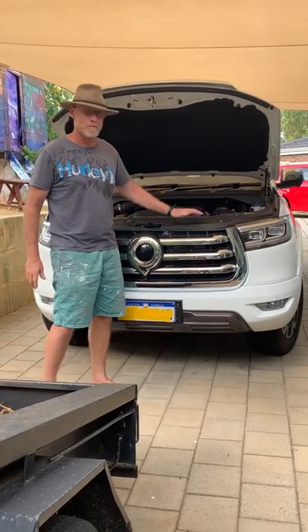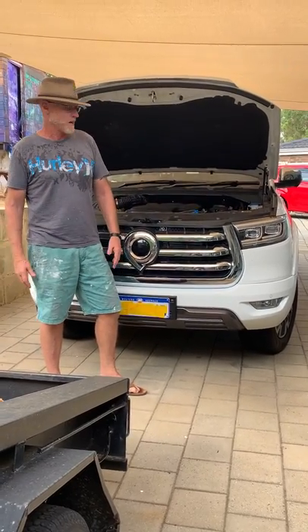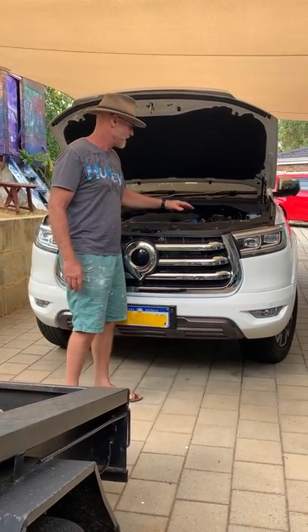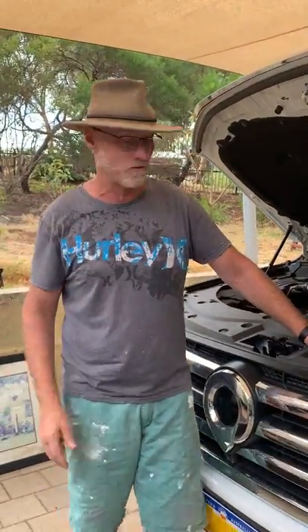I just wanted to talk about the Canon X from a general bloke's view of how they are. I bought one, I've done 13,000 Ks — it's not a lot, but it's a start. This is a great car as far as I'm concerned, but it does have a couple of issues and I want to talk about those as well as the good bits, obviously.